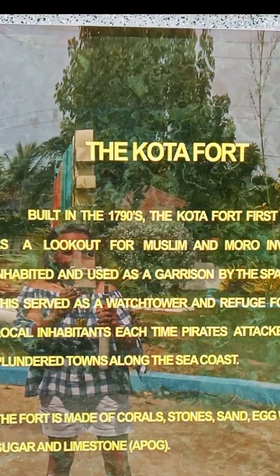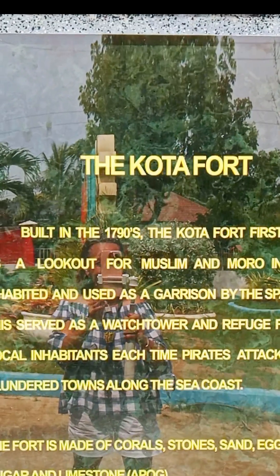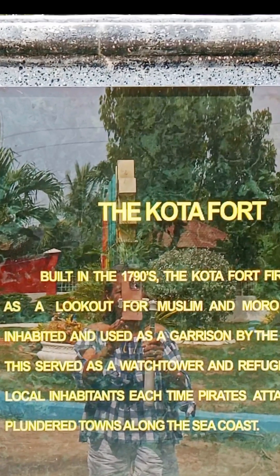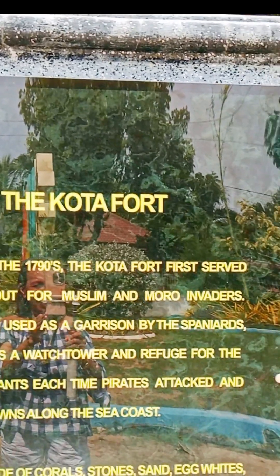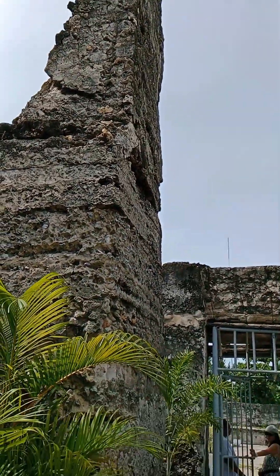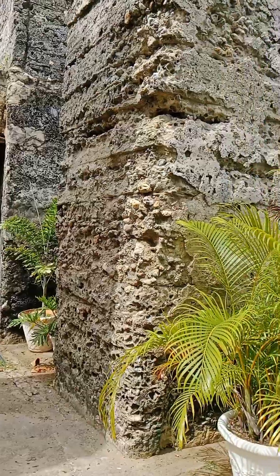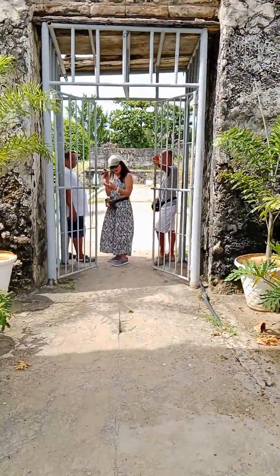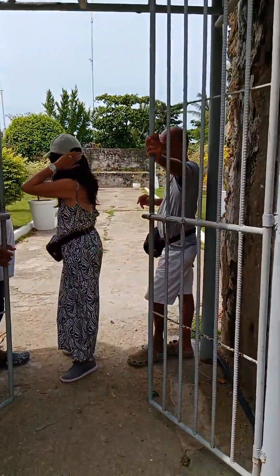Dakota Fort, built in the 1790s. Dakota Fort first served as a lookout for Muslim and Moro invaders, inhabited and used as a garrison by the Spaniards. They served as a watchtower and refuge for the local inhabitants each time pirates attacked and plundered towns along the seacoast. The first one was ordered by the Spaniards in the 1780s, and the second one was ordered by the Spaniards in the 1790s.